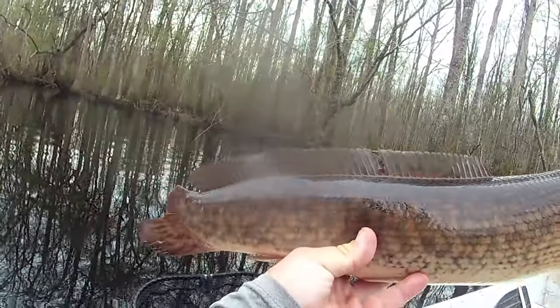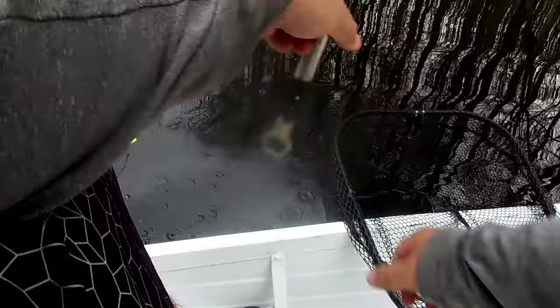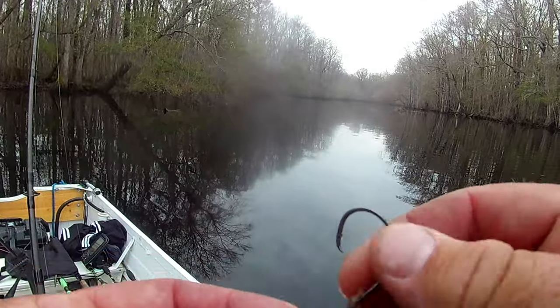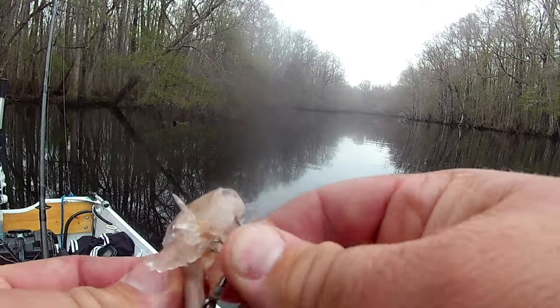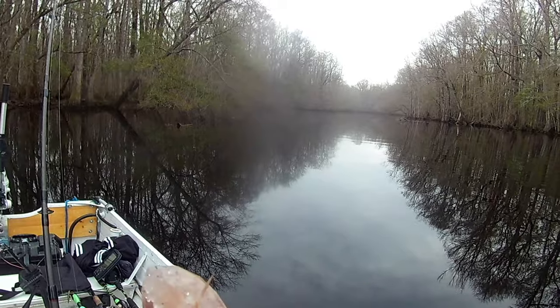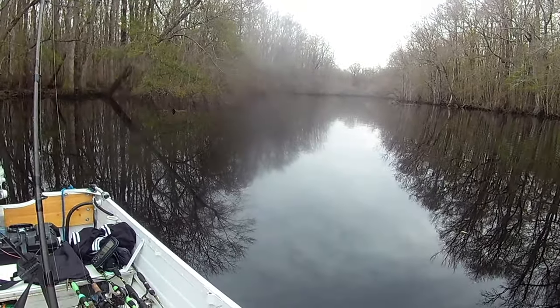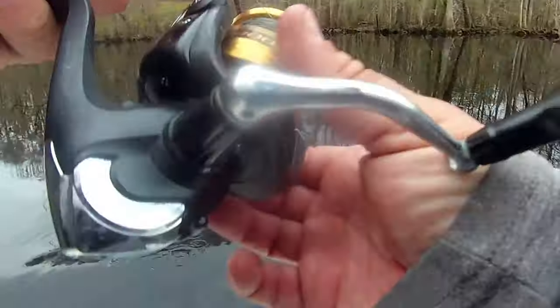Look at all the dots — stripes. It's really pretty. Catching bowfin on shrimp, I didn't think that was a thing, but it's working pretty good. For some reason I'm having a hard time getting the circle hook hooked in their mouth, but that's not any different than any other time trying to hook a bowfin. Kind of successful.